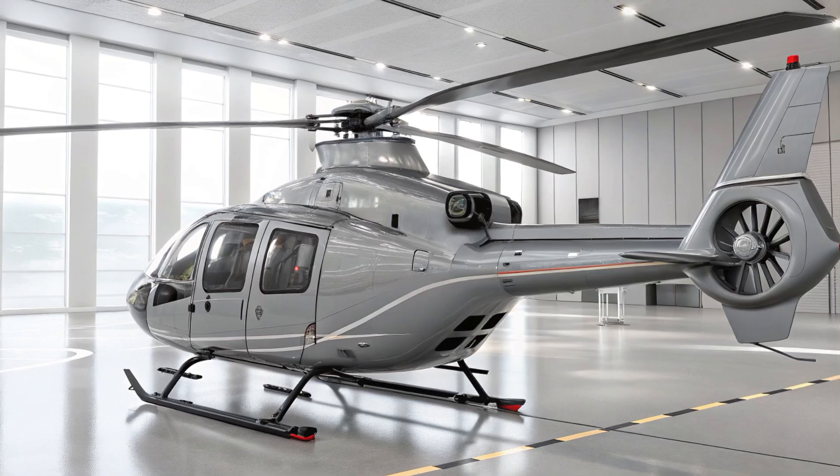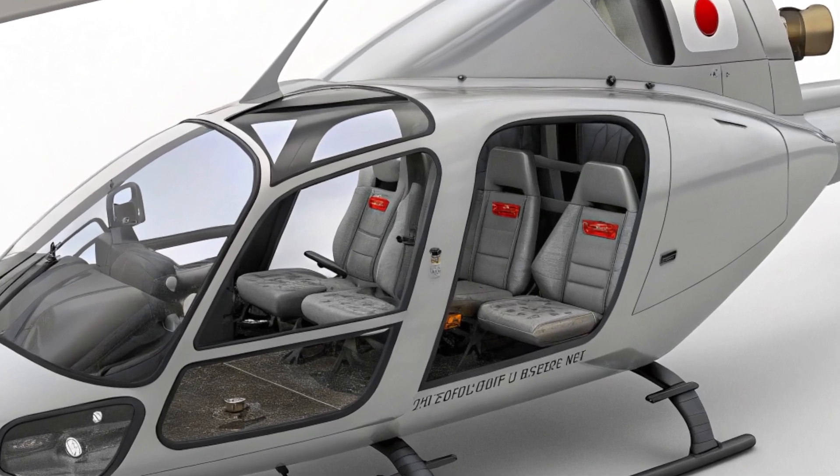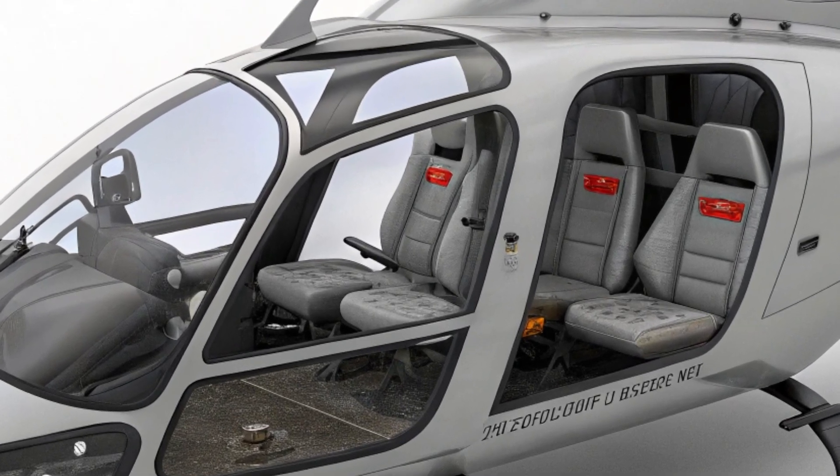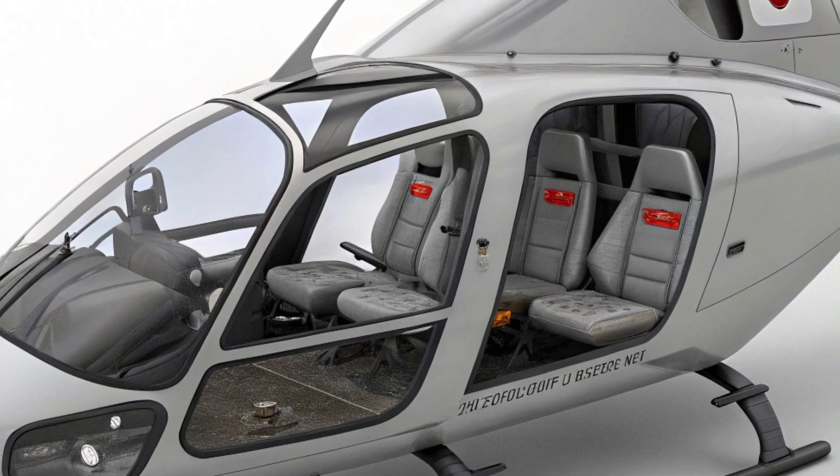Additionally, the OH-1's communication systems have been upgraded to ensure seamless coordination between different military units. It can link up with other air and ground forces, providing a constant flow of real-time intelligence.